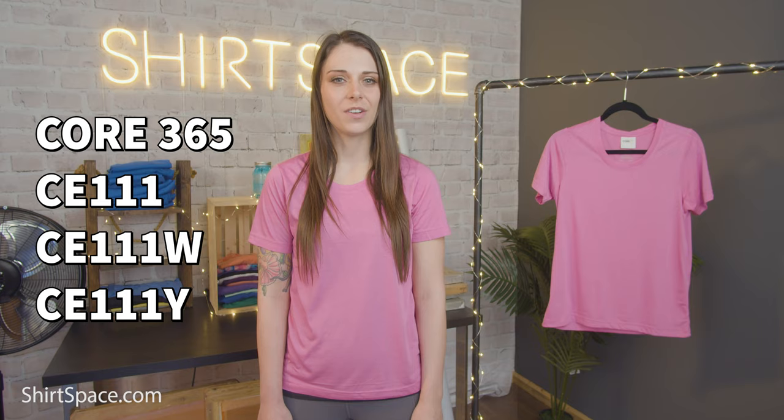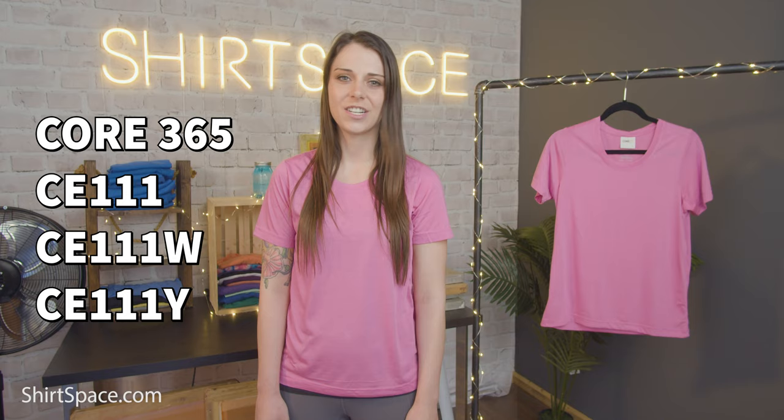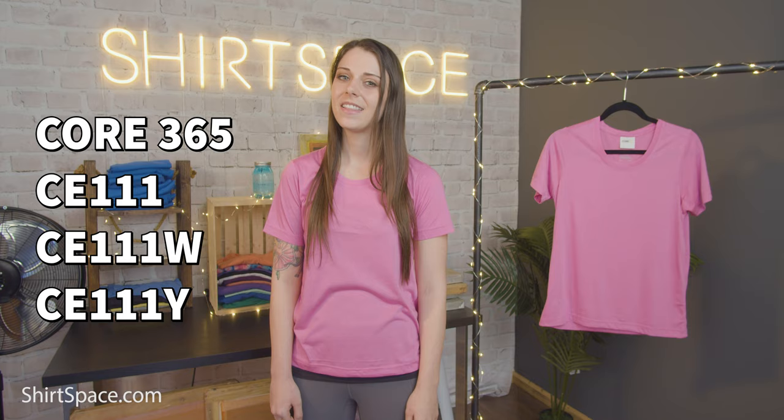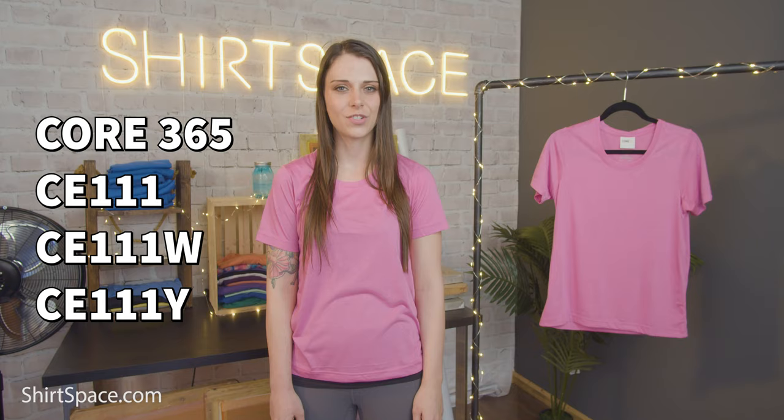Moisture-wicking and antimicrobial, you won't have to worry about feeling or smelling sweaty. Focus on the activity at hand rather than perspiration levels or body odor. A tearaway tag makes it easy to remove the label for comfort, or if you have an apparel line, to replace it with your own personal branding. The CE-111 comes in sizes extra small through 6XL, and the ladies version comes in sizes extra small through 4XL, so you can offer a wide variety of sizes to all your customers.